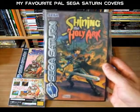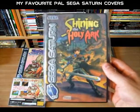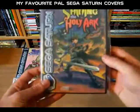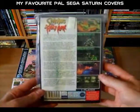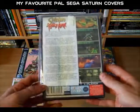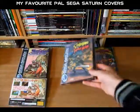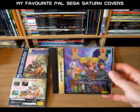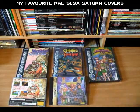The other nice thing about the Shining the Holy Ark case is that the Sega Saturn logo is imposed on top of the art rather than on a black background like with Shining Wisdom. So yeah, this is another really nice PAL Sega Saturn cover. Now the back of the case isn't exactly brilliant — it's just a couple of screenshots and some text. But yeah, overall it's a very nice cover. Just comparing it to the Japanese release, I think it sits fairly well against the PAL release.